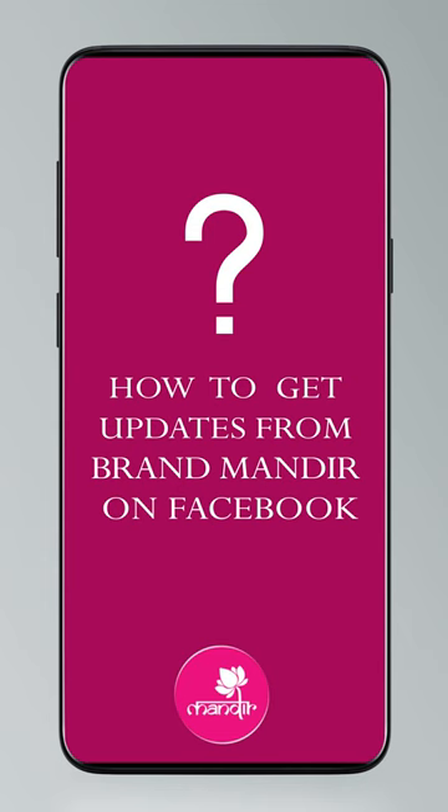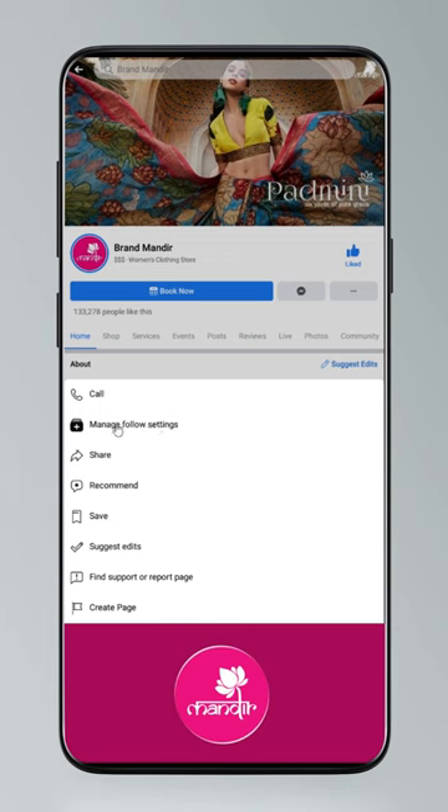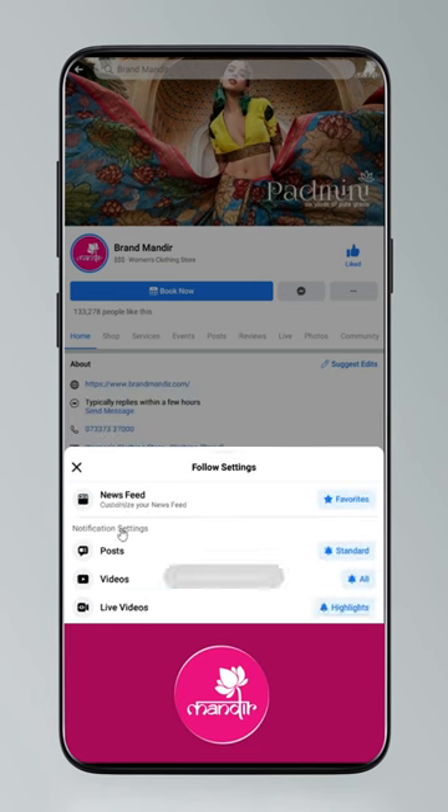To get updates, click on settings and go to manage follow settings. Choose favorites for news feed, standard for posts, and all notifications for videos and live videos.